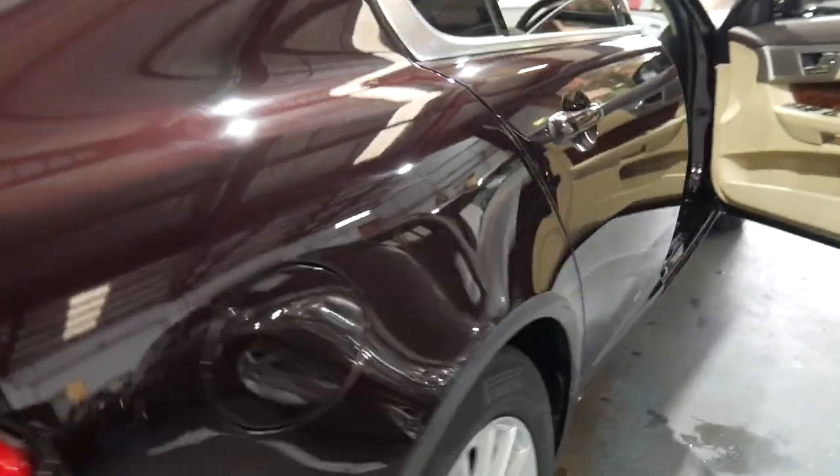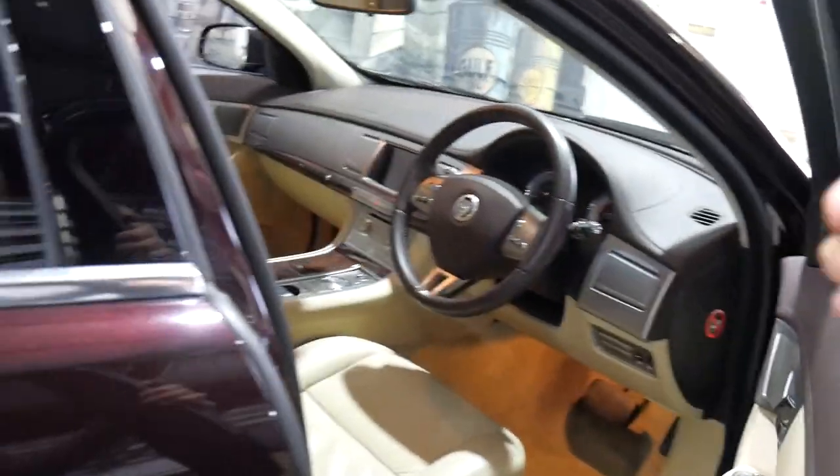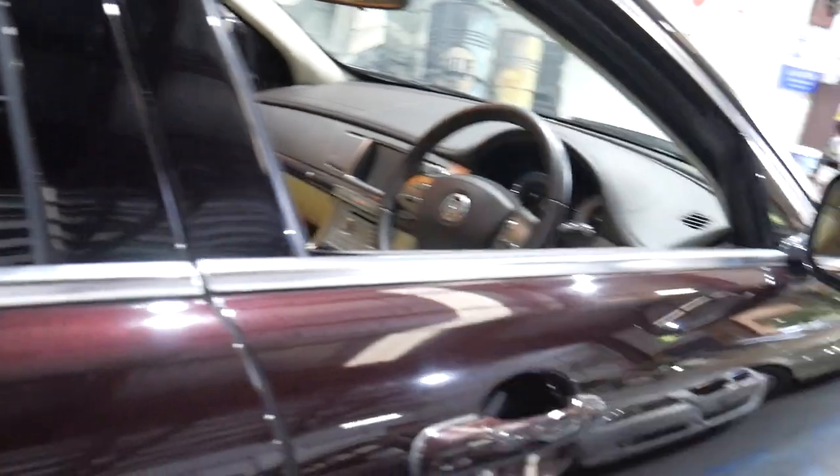They've got normal driving mode and sport driving mode — a very nice power band in these 3.0 litre six-cylinders. We sell a lot of these and we're very proud of certain cars. It's got good rego and it's had the Takata airbag recall sorted out. It's beautiful.